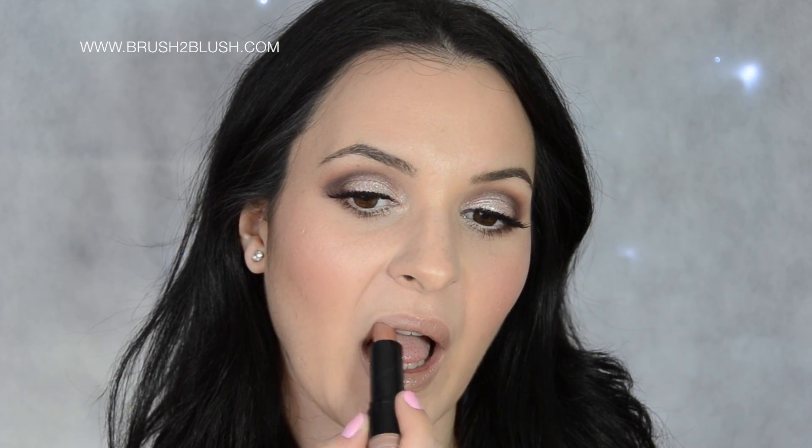For my lips, I'm using this nude neutral lipstick by NYX in 532.